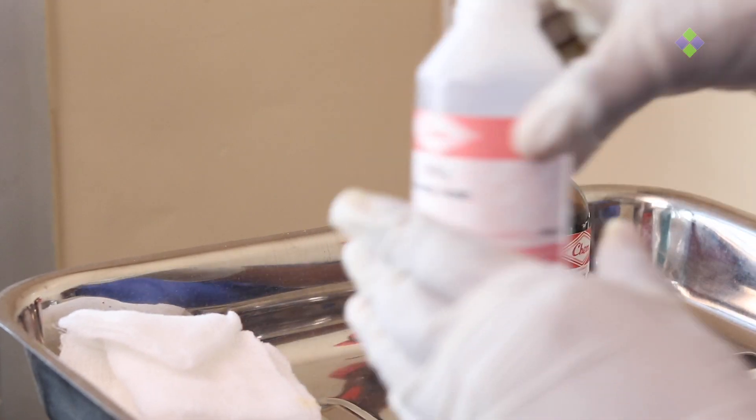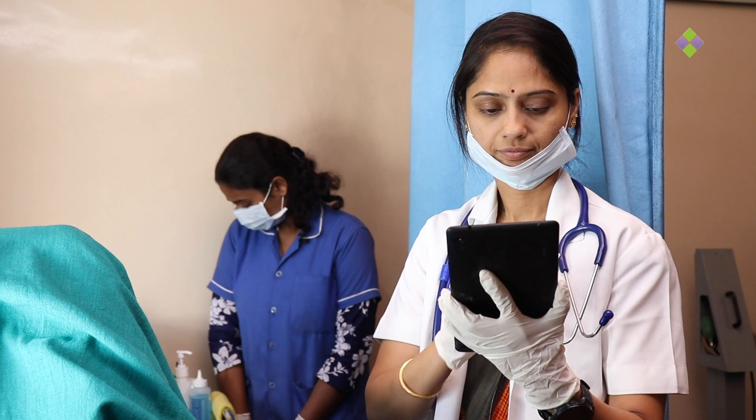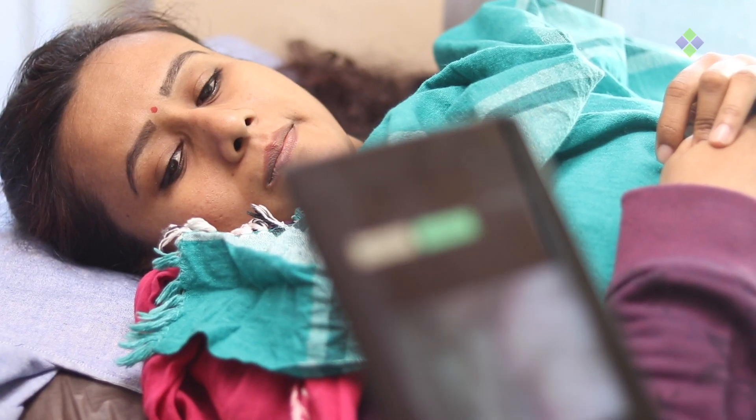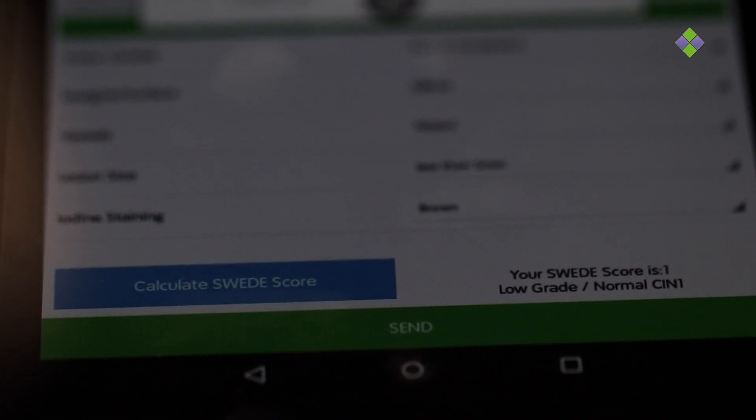The patient is positioned and the speculum is applied. A solution called acetic acid is applied and a picture is taken one minute later. Lugol's iodine is then applied and a picture is taken again.